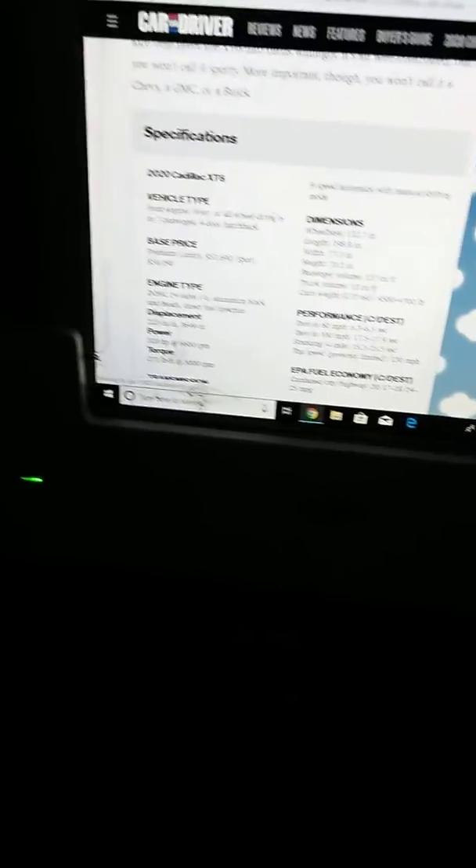Wait — how come it says Hatchback? It's an SUV! And it's got a 9-speed automatic with manual shifting mode.